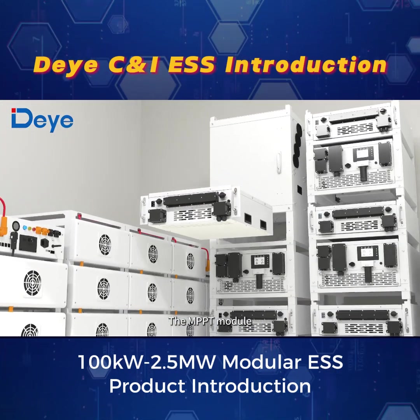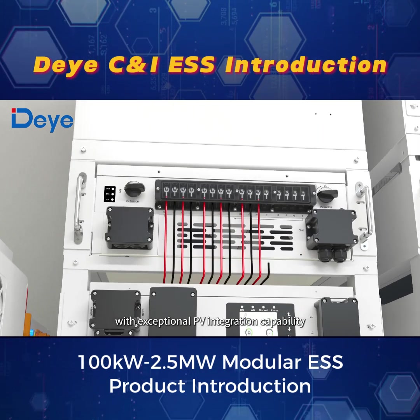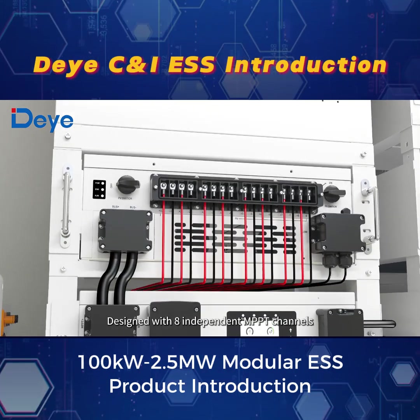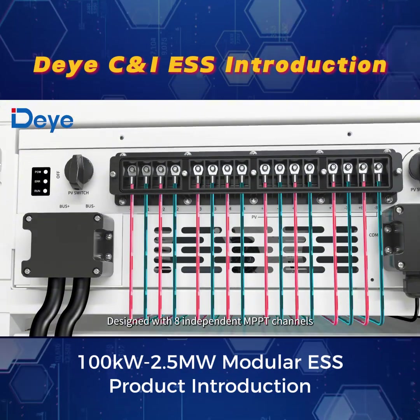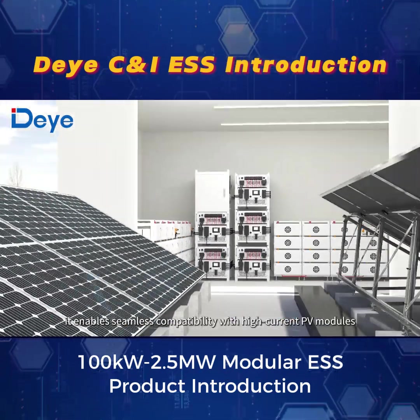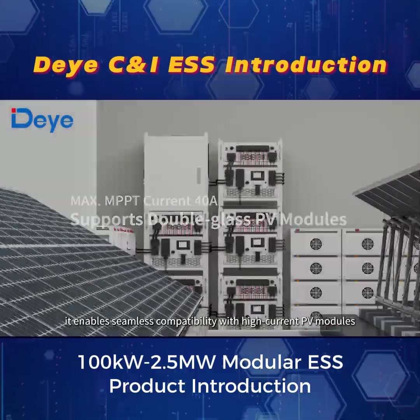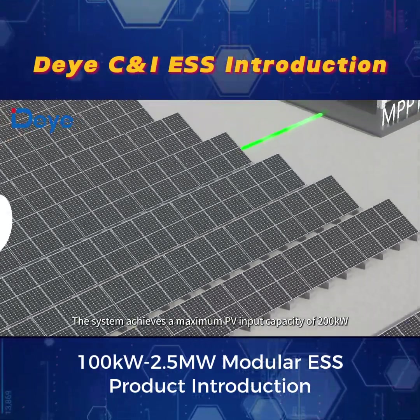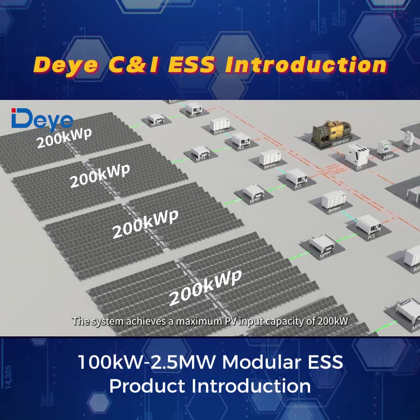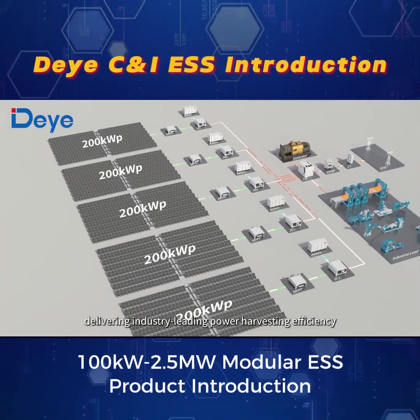The MPPT module empowers the entire system with exceptional photovoltaic integration capability. Designed with eight independent MPPT channels, each supporting up to 40A input current, it enables seamless compatibility with high-current photovoltaic modules. The system achieves a maximum photovoltaic input capacity of 200 kW, delivering industry-leading power harvesting efficiency.